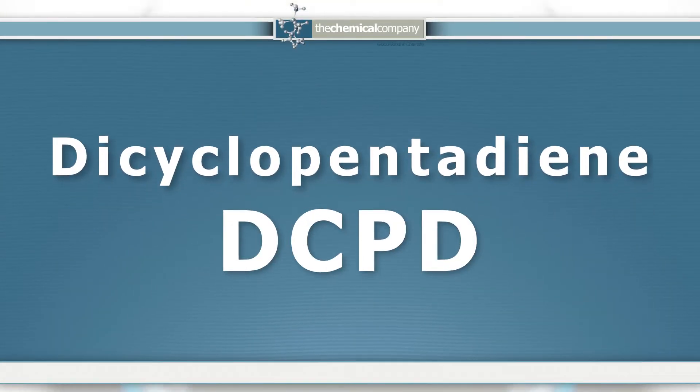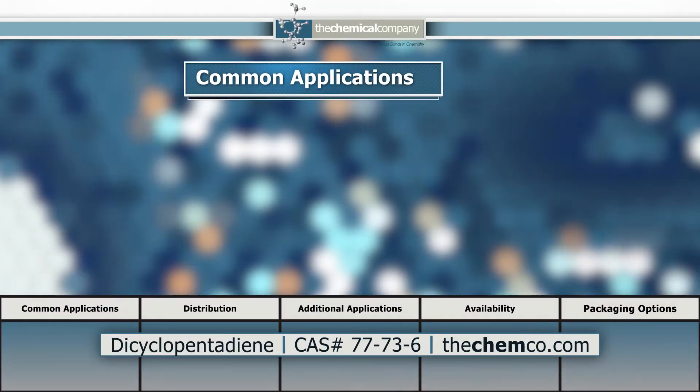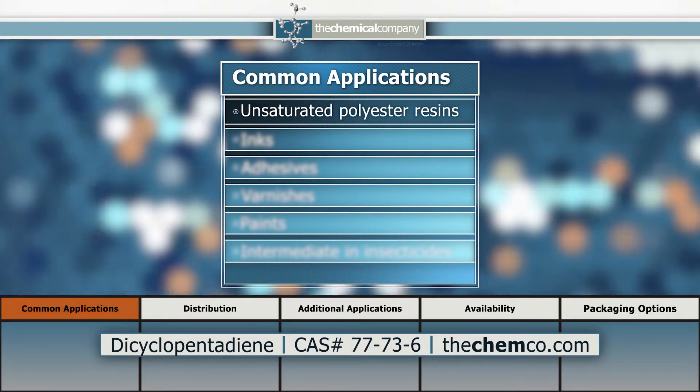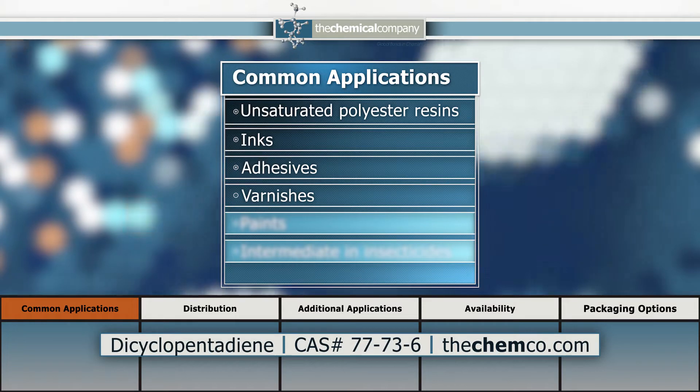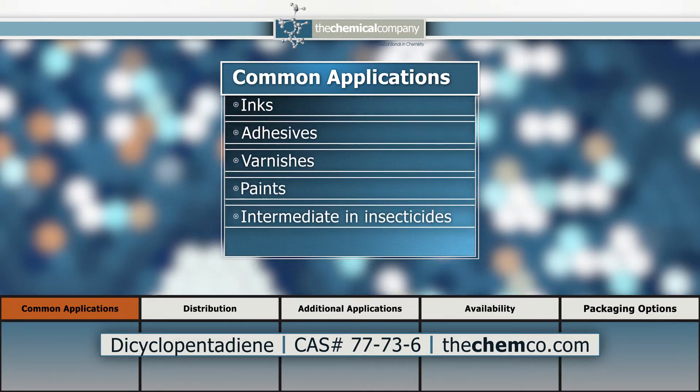TCC's Dicyclopentadiene, also known as DCPD, is a plasticizer used in resins, particularly unsaturated polyester resins, as well as an ingredient in some inks, adhesives, varnishes, paints, and as an intermediate in insecticides.